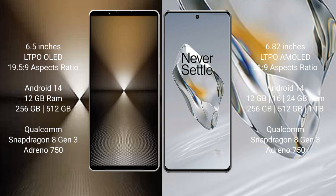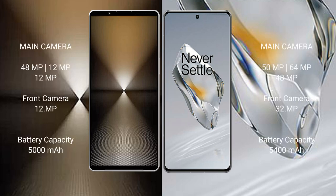The Sony Xperia 1 Mark 6 features the Qualcomm Snapdragon 8 Gen 3 processor, with Adreno GPU and UFS 4.0 storage. The OnePlus 12 comes with 12GB or 16GB RAM and 256GB to 1TB internal storage, up to 24GB RAM, also with the Qualcomm Snapdragon 8 Gen 3 processor, Adreno GPU, and UFS 4.0.